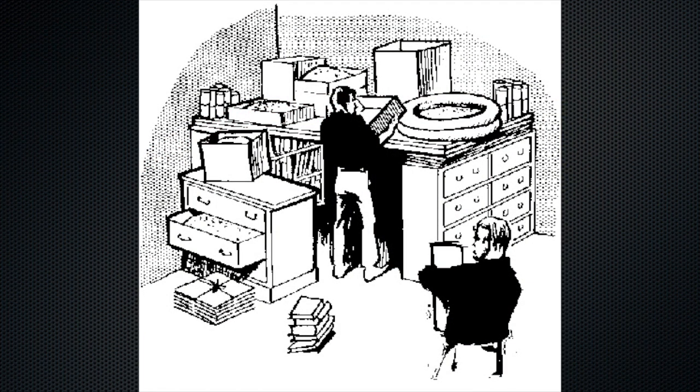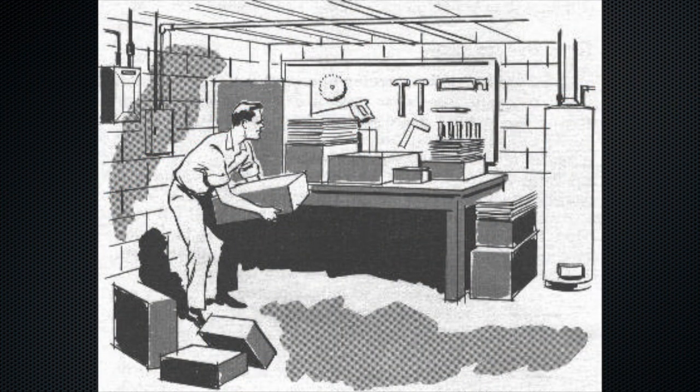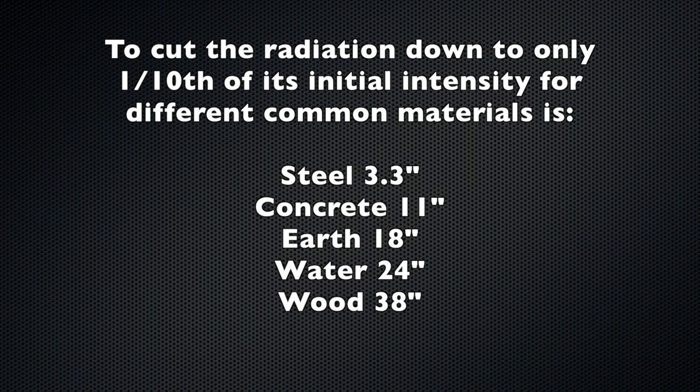The more effective your shielding is with every inch you add to the outside of your fallout shelter. I'll be throwing in some graphics so you can see some examples of expediently made fallout shelters — this doesn't have to be a big fancy doomsday bunker. It could be anything built in your basement or even in your house. The thickness needed to cut radiation down to one-tenth of its initial intensity: steel needs 3.3 inches, concrete 11 inches, earth 18 inches, water 24 inches, and wood 38 inches.